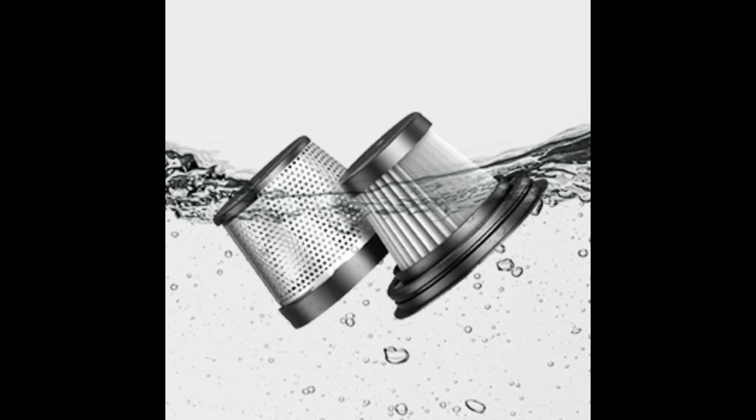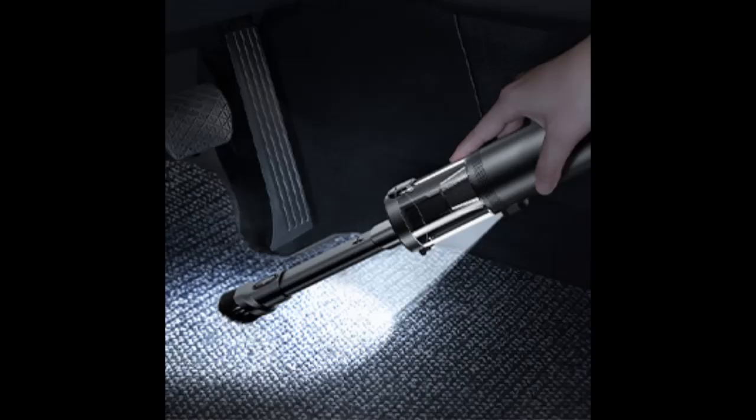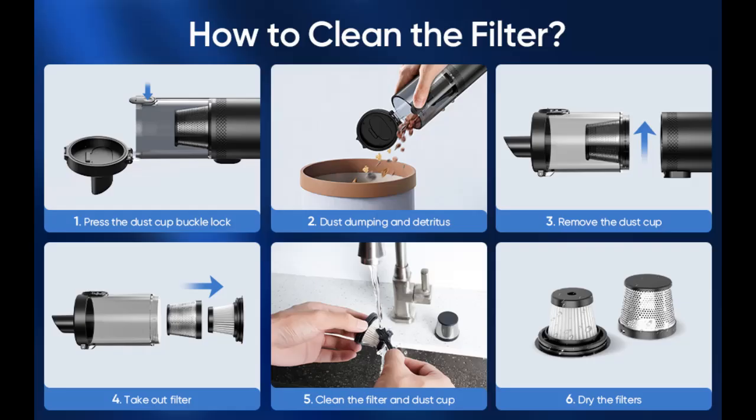1.0 pounds ultra-lightweight. With its lightweight, ergonomic, and cordless design, our car vacuum cleaner ensures effortless cleaning without straining your hands and without needing a socket. Just store the car cleaning tools in your car's compartment, always ready for on-the-go cleaning, anytime, anywhere.